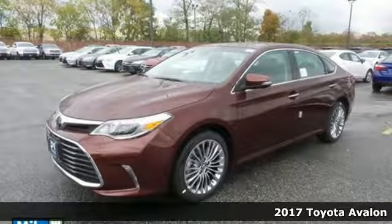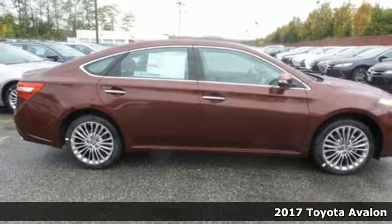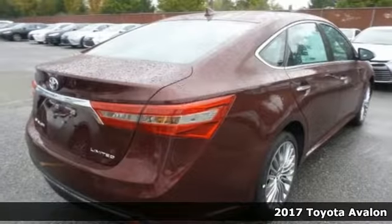It's a 2017 Toyota Avalon. Sly, seductive, and begging to be driven, with an interior that lures you inside with its sophisticated charm.